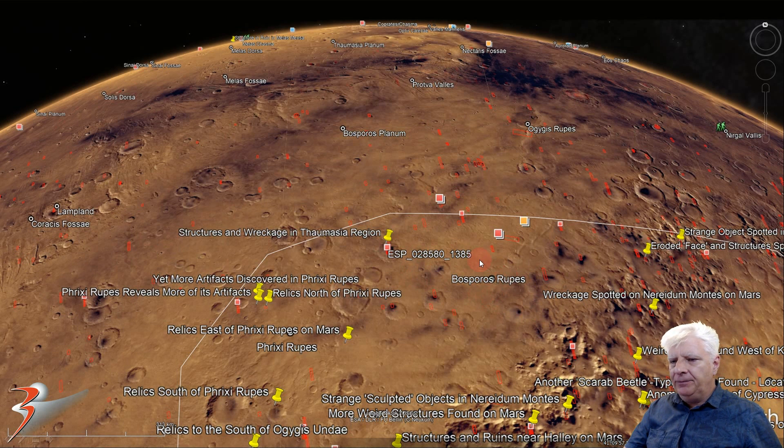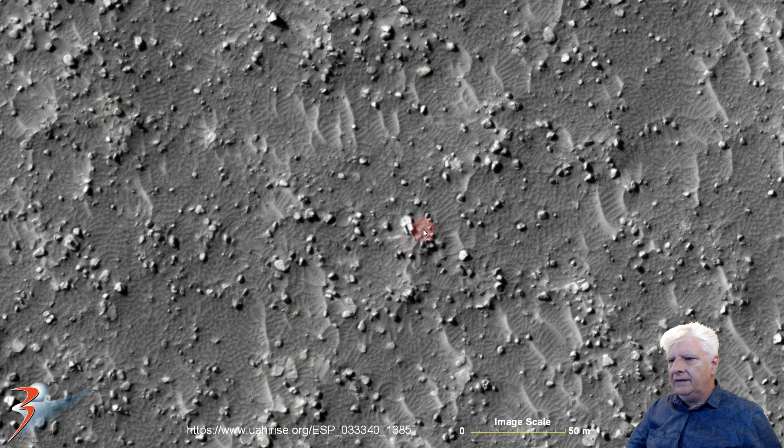Bosporus Rupes is located right there and the site we'll be checking out is at the edge of Aonia Planitia. Coordinates: 41 degrees, 9 minutes south, 42 degrees, 31 minutes west. And there it is.